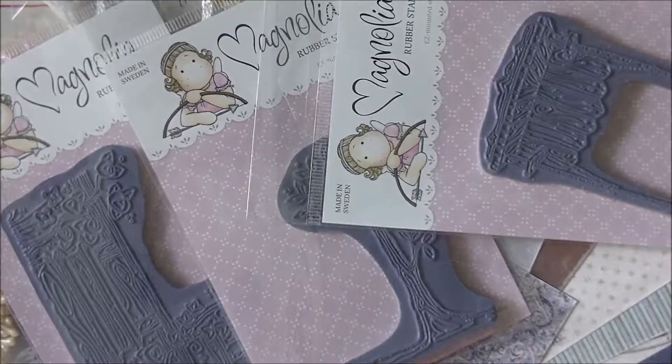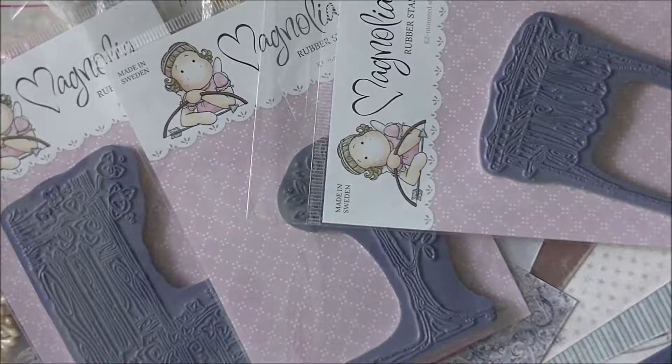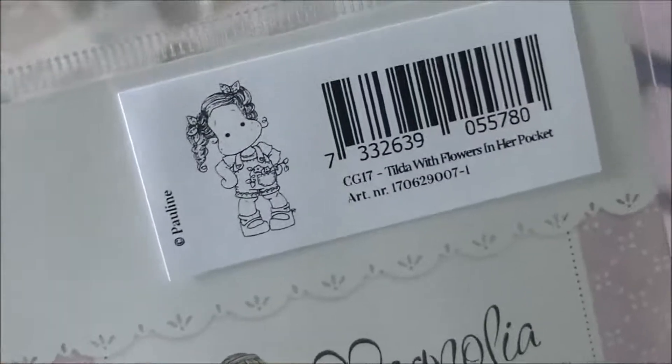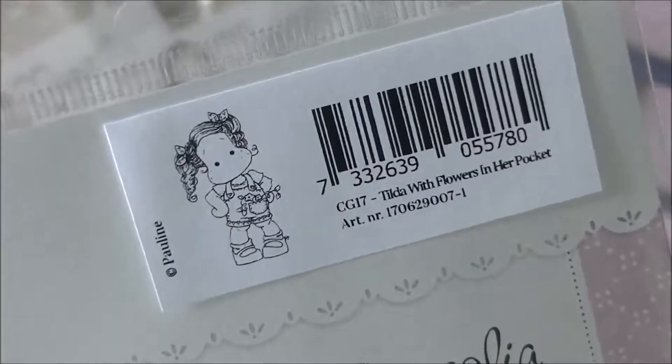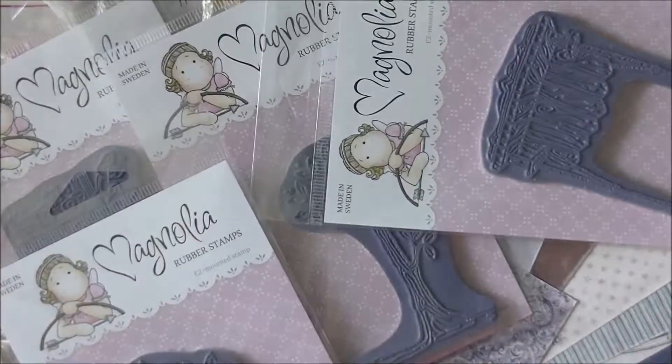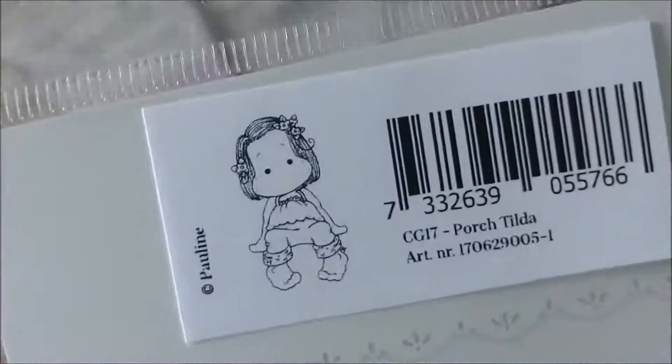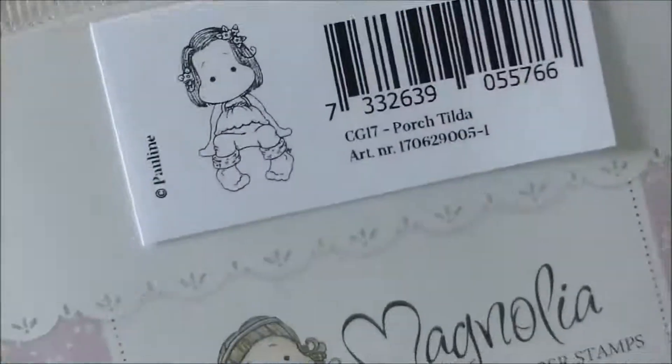I have a big collection of them and I'm just thrilled to play with them once again. I'm so happy that they asked me to join their team — it's an honor. This one is called Tilda with Flowers in Her Pocket — isn't she cute? I love these, they're absolutely adorable. She's got flowers in her pocket, well of course, just like the name says.